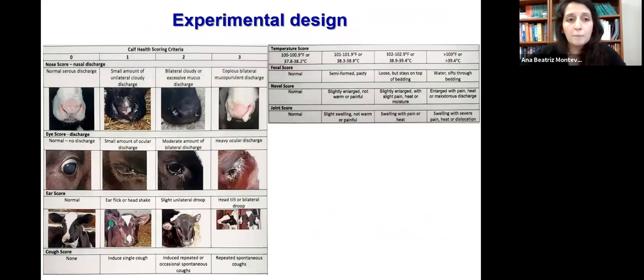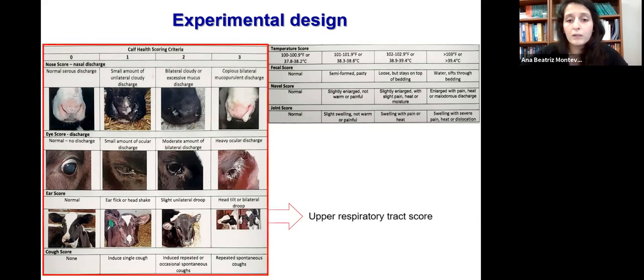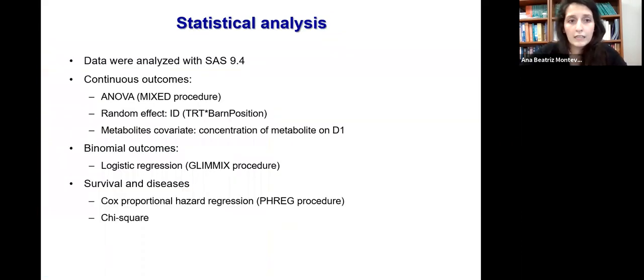For health score evaluations, we used the Wisconsin Calf Health Scoring Chart, evaluating nasal and eye discharge, ear, cough, rectal temperature, fecal, navel, and joint scores on a range from zero to three. We also created a score called the upper respiratory tract score, which was the sum of nasal and eye discharge, ear, and cough scores. We analyzed data using SAS: for continuous outcomes, ANOVA with the random effect of ID nested within treatment and barn position; for metabolites, we included the day-one concentration in our model; for binomial outcomes, logistic regression; and for survival and disease analysis, Cox proportional hazard regression and chi-square.